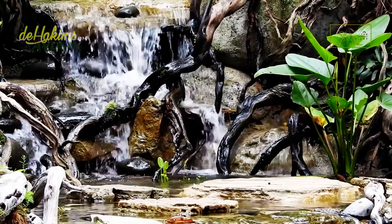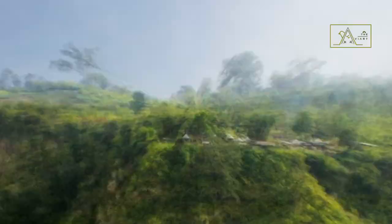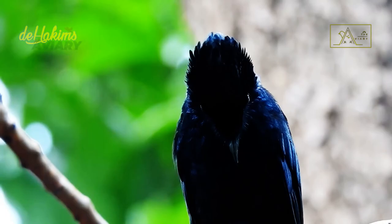Compared to the greater racket-tailed drongo in Sumatra, Borneo, and Java, the distribution area of the lesser racket-tailed drongo in Indonesia is much narrower. Their habitat is in tropical and subtropical rainforests, primary and secondary forests, and mountainous areas with elevations between 1,000 and 2,500 meters above sea level. They prefer to forage under a closed canopy and rarely come out into the open compared to the greater racket-tailed drongo.